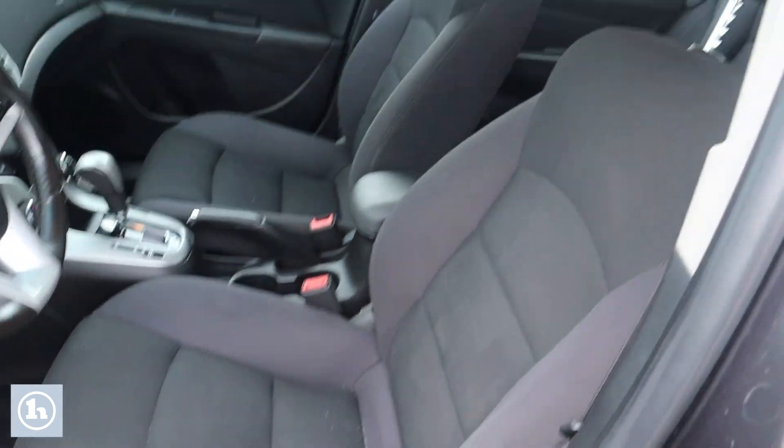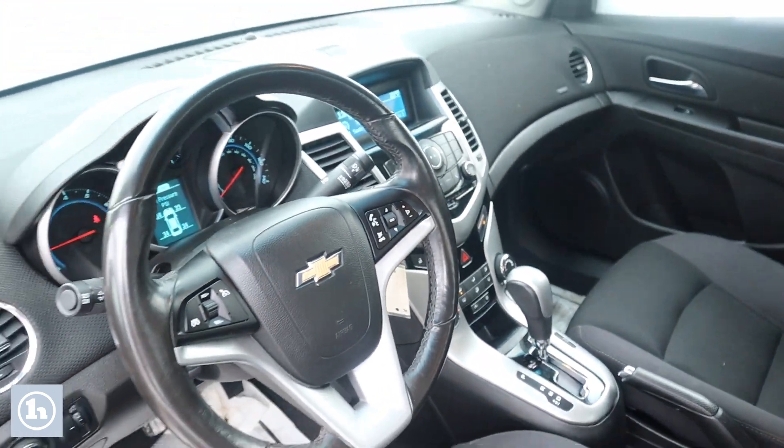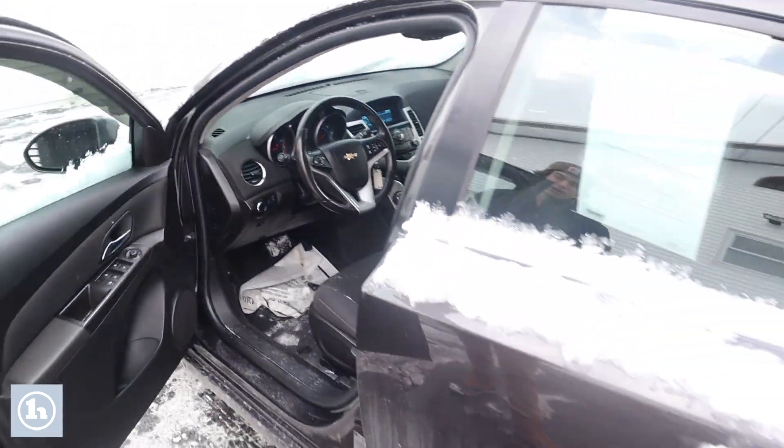It was just inspected in January, so a pretty fresh inspection sticker. It is an Aziz vehicle, so it has not gone through our shop and will not go through our shop.